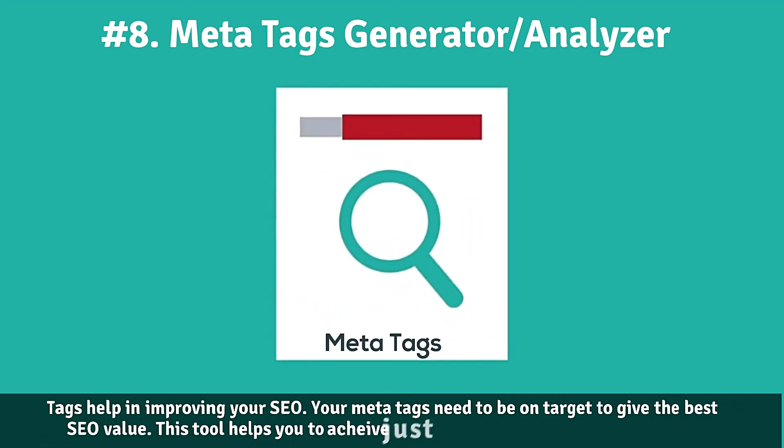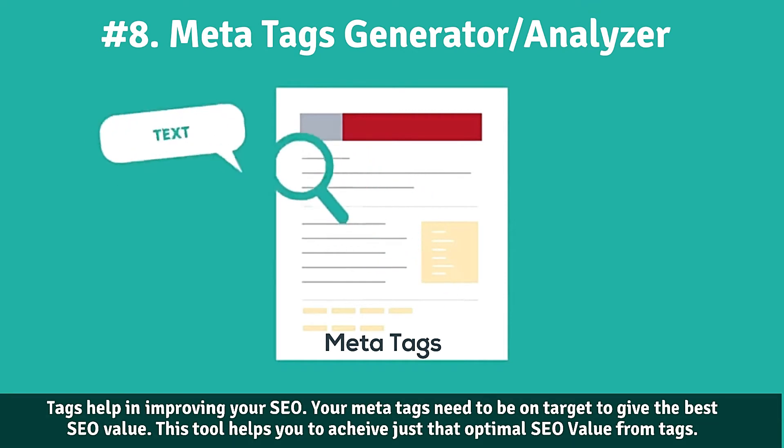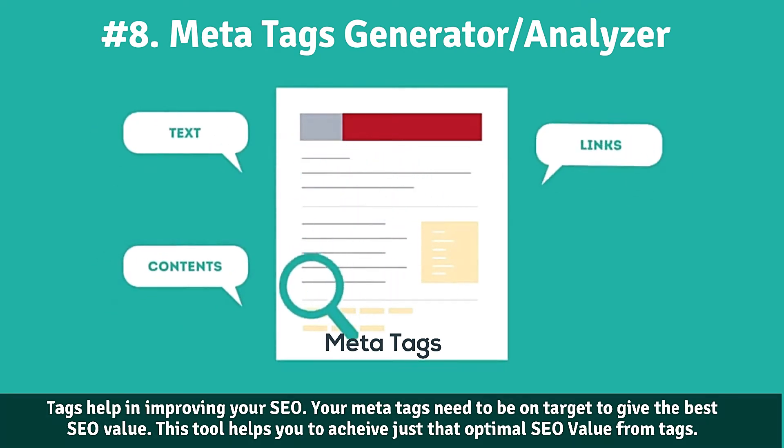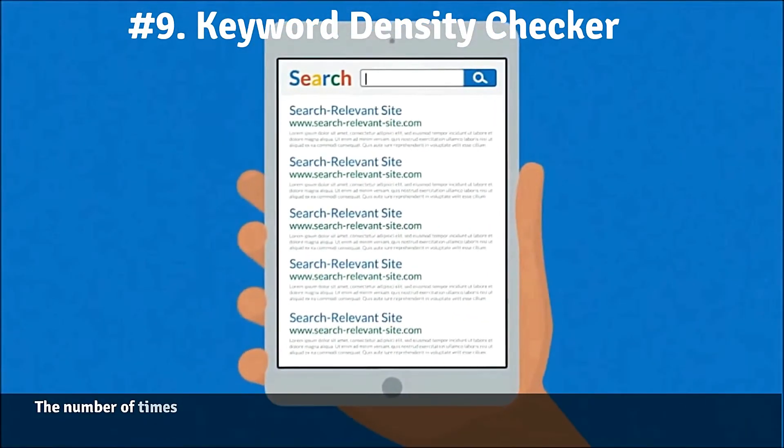Number eight: Meta Tags Generator and Analyzer. Meta tags generator will generate meta tags for your web page, which comes in handy for improving your search rankings. Meta tags analyzer will provide you with a complete analysis of the meta tags present on your web page.